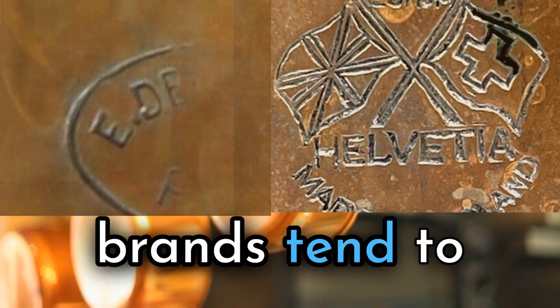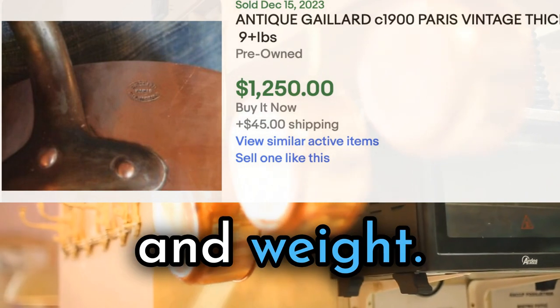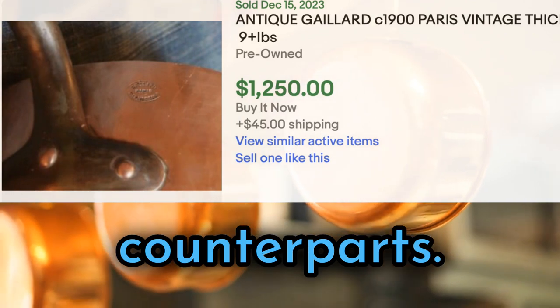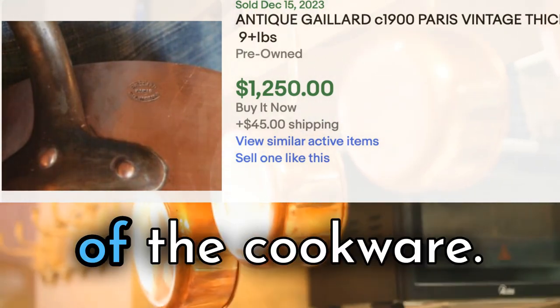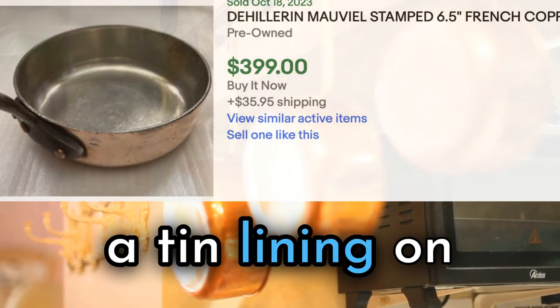Better and vintage brands tend to have maker's marks. A key indicator of quality is thickness and weight. High-quality antique copper cookware tends to be thicker and heavier than modern counterparts. Weight and thickness may vary depending on the specific purpose of the cookware. Many antique copper pots and pans feature a tin lining on the interior.